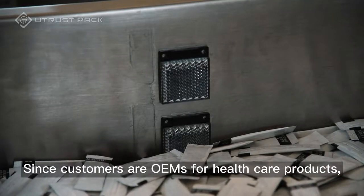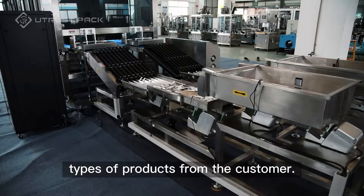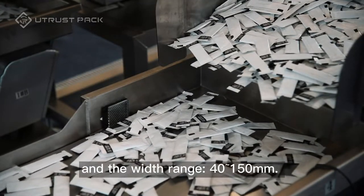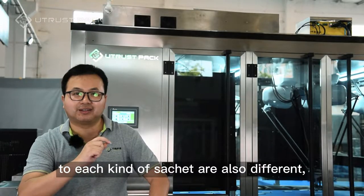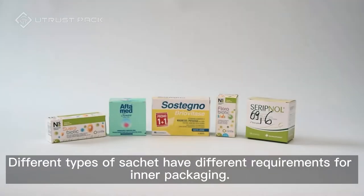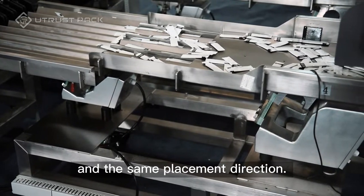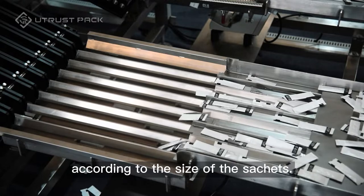Since customers are OEMs for healthcare products, they have a wide variety of products. We have received quite a few different types of products from the customer, and there will be new varieties added in the future. The size and length of the sachet range from 25mm to 150mm, and the width range is 41 to 50mm. The inner boxes and the number of sachets corresponding to each kind of sachet are also different, and the number of sachets varies from 10 to 30 packages. Different types of sachets have different requirements for inner packaging — some only need to be packed in sufficient quantity, while some need to be packed in a sufficient number in the same placement direction. The production efficiency is about 300 to 500 packs per minute according to the size of the sachets.